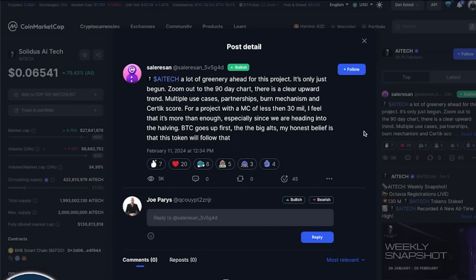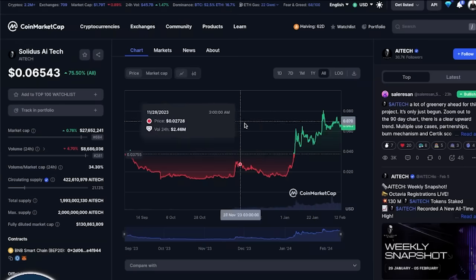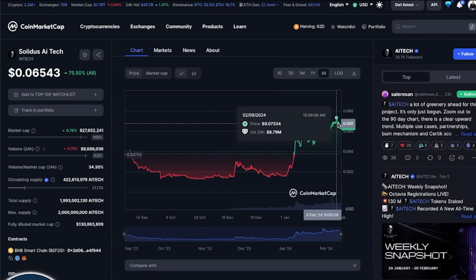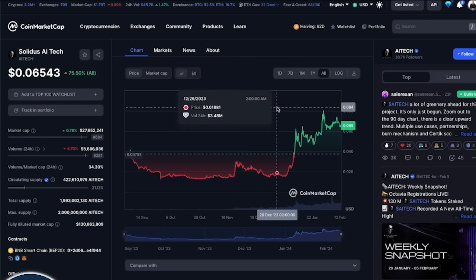One of the top posts on CoinMarketCap has this to say as a prediction. They are quote-unquote bullish. AI Tech has a lot of green ahead for the project. It's only just begun. Zoom out on the 90-day chart — there is a clear upward trend. Multiple use cases, partnerships, burn mechanism, as well as a Certic score. For a project with a market cap of less than 30 million, I feel that it's more than enough, especially since we are headed into the halving. Bitcoin goes up first, then the big alts. My honest belief is that this token will follow that. And just based upon the price of the chart, things have been moving up and to the right. I believe a lot of people still have not discovered this project.